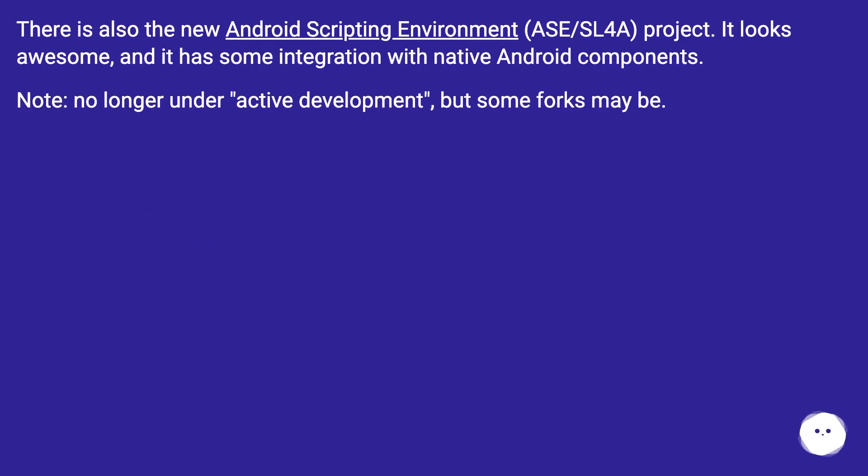There is also the Android Scripting Environment, ASE/SL4A project. It looks awesome and has some integration with native Android components. Note: it is no longer under active development, but some forks may be.